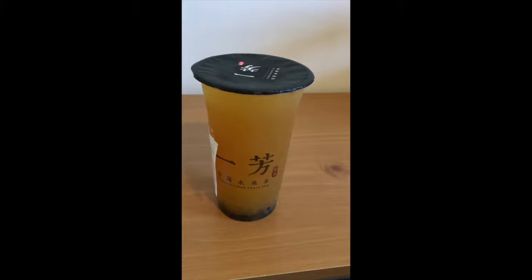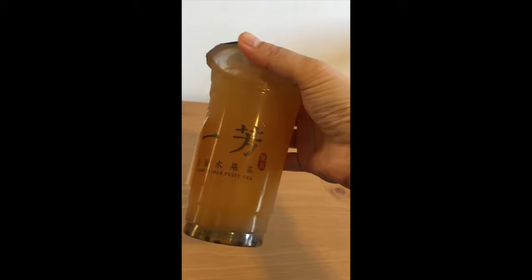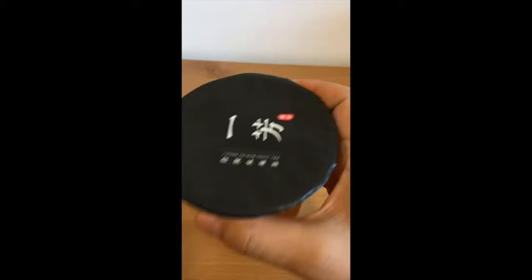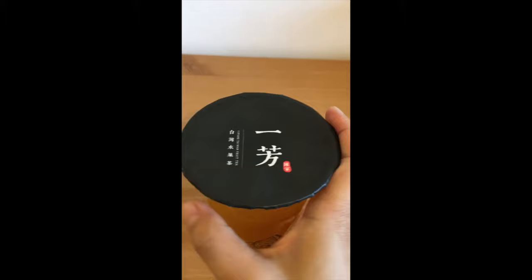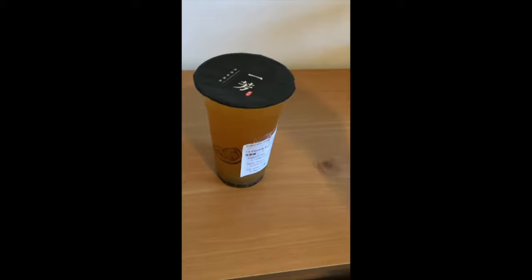So let's just take a look at this cup. We got the characters — Yifeng Taiwan's fruit tea. That's what the characters say. Logo on the top. Got the same characters, pretty nice design, black and white, pretty straightforward, simple, artistic. It's got a logo of a lemon, so I guess they use lemons a lot for their drinks.